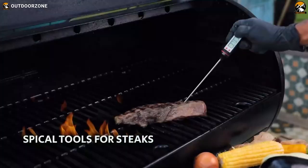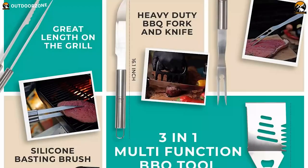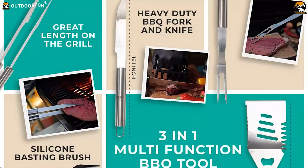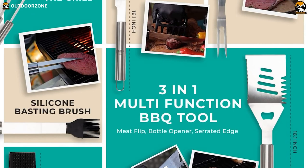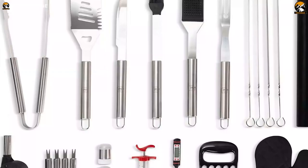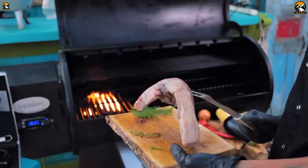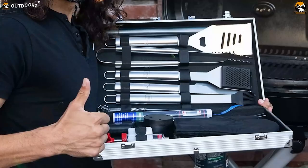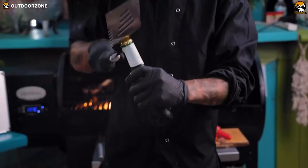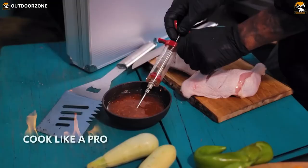This multifunctional grill utensil set is crafted for versatility, featuring a three-in-one spatula with a bottle opener and serrated edge, compact tongs for easy storage, a heat-resistant silicone basting brush, and a cleaning brush with a built-in scraper for efficient grease removal. Dishwasher-friendly for easy cleanup, this barbecue set makes the perfect gift for loved ones who appreciate the joy of cooking outdoors, be it on a charcoal or smoker grill.